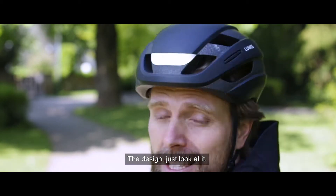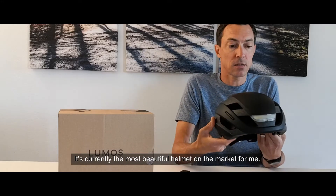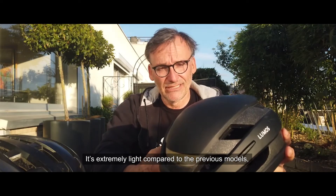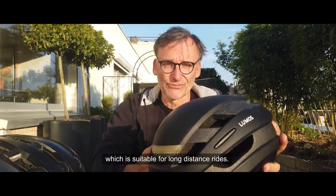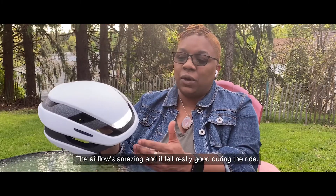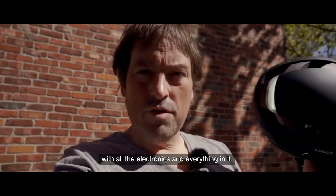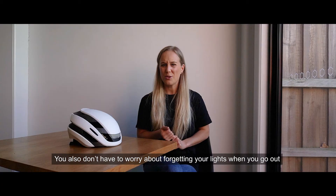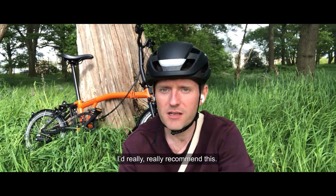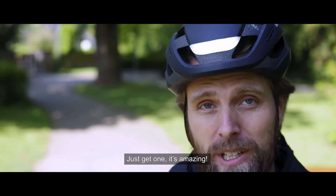The design — just look at it. It's amazing. I love it. For me, it's the most beautiful helmet on the market. It's very light compared to the previous models. The airflow is amazing, and it felt really good during the ride. Seriously, the lightness — I don't know how you did it with all the electronics and everything in it. It's beautiful. You also don't have to worry about forgetting the lights when you go out, so it's ready. I'd really, really recommend this, and I'll definitely be buying it myself. Just get one. It's amazing.